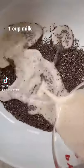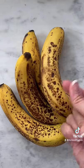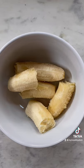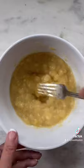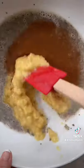Chia pudding is my go-to breakfast when I wake up feeling a little bloated. It helps keep things moving because it's so high in fiber. I also included two very ripe bananas and mashed them in with my chia seeds.